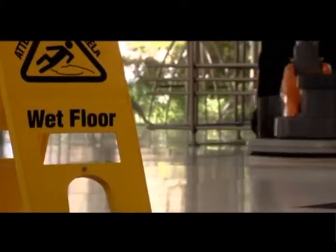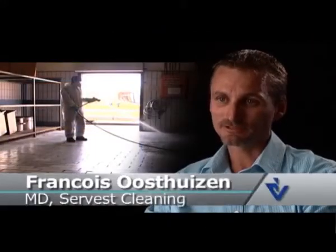It's not just about being clean, it's about being the best. Having the right people, the right equipment and the right chemicals and the support services ensures that we are the best.